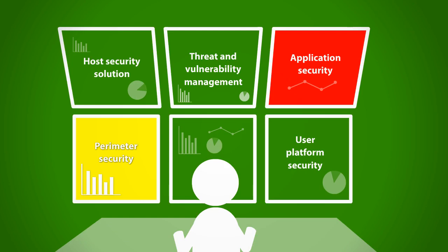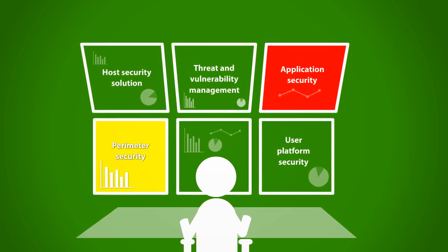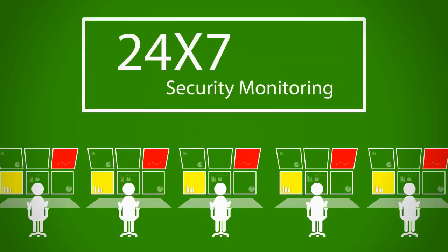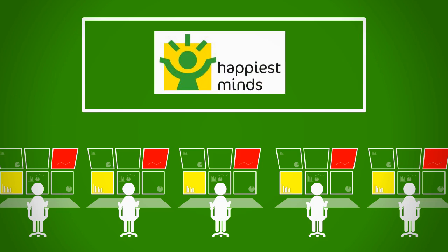CyberVigil is built on best-of-breed tools and technologies, which are integrated and pre-configured with security best practices and policies to provide comprehensive protection against internal and external threats. You will also receive complete 24x7 security monitoring and management services from the ISO-certified Happiest Minds SOC, or Security Operations Center.